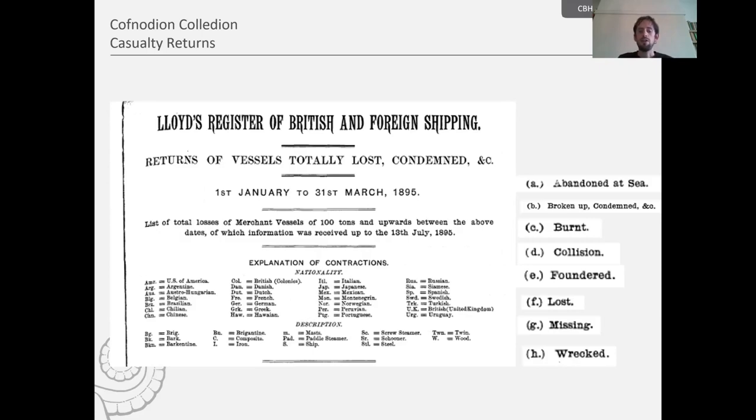The first section lists steamships lost in the first quarter. At the top of the returns we have a key for nationalities and a key for description. The nationalities key is very much a sign of the times — British colonies are represented, as are Austria-Hungary and Hawaii, before it was annexed in 1898. The key for ship description is very important for identification purposes, and the same categories are used for recording sailing vessels lost.